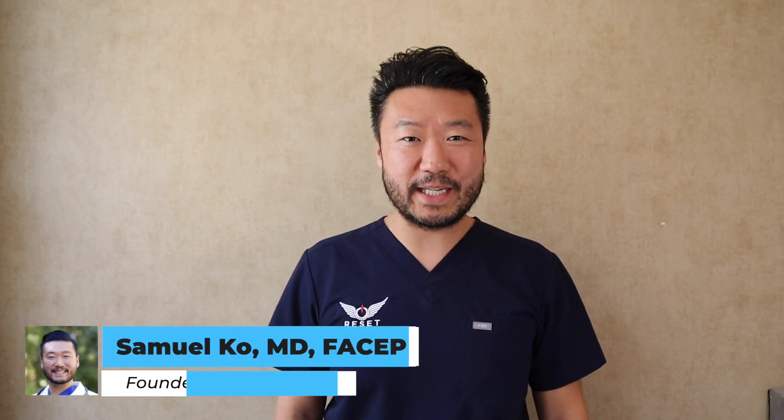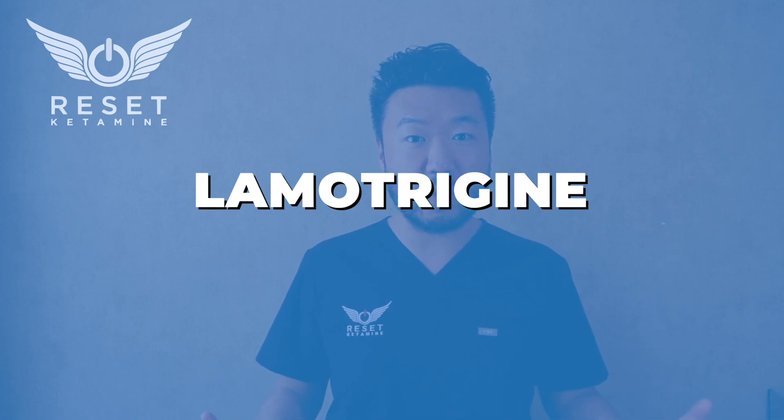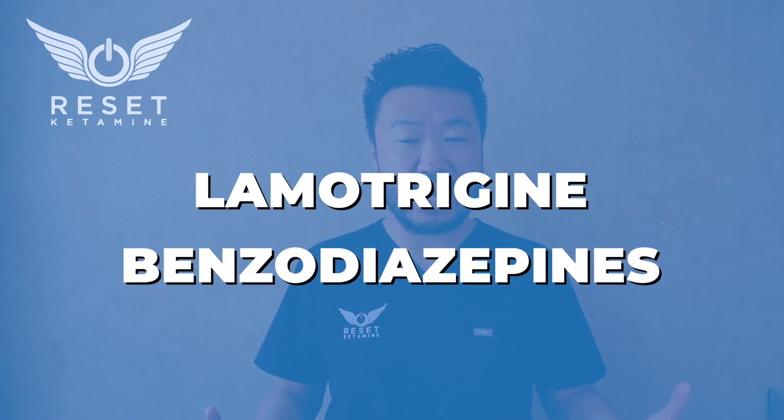Hey, it's Dr. Koh here from Reset Ketamine. In this video I want to share with you a couple of medications that may decrease the effectiveness of ketamine. The two most commonly observed medications that seem to decrease the effectiveness of ketamine are lamotrigine and another category of medications called benzodiazepines.